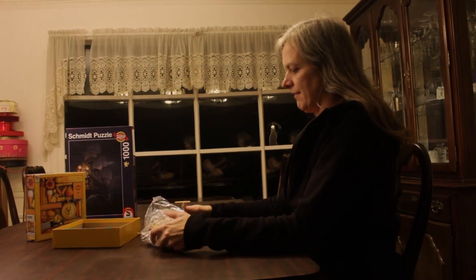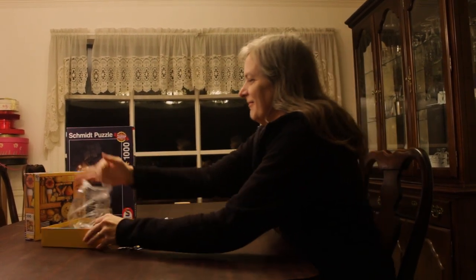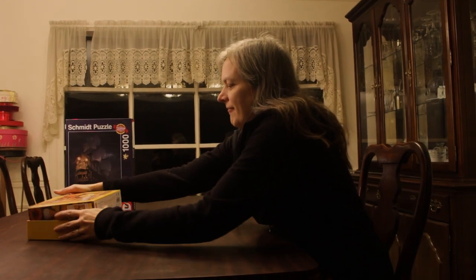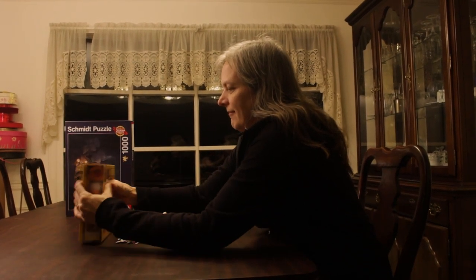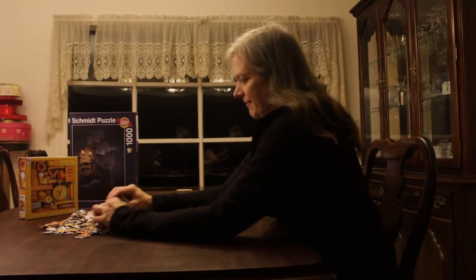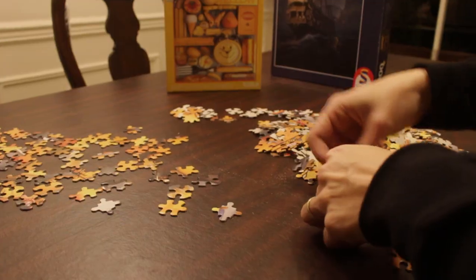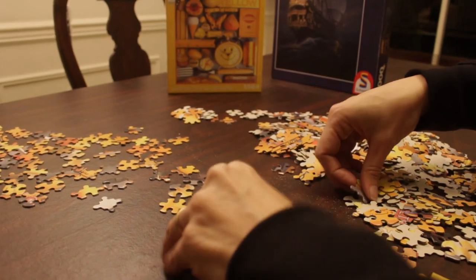So you get the box, of course you're very excited. You open up the bag inside, pour the pieces out. And you flip them over till they're right-side up, grabbing out all the edge pieces while you're doing that.